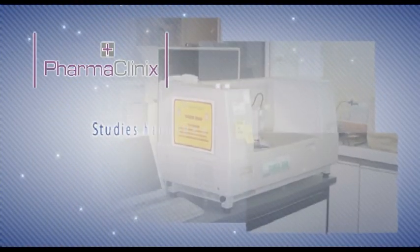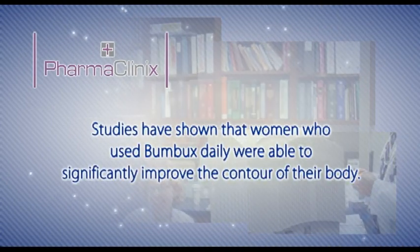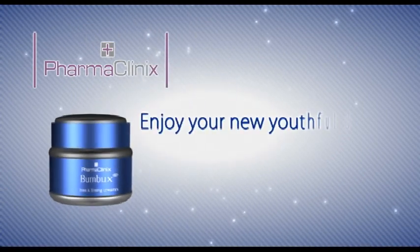Studies have shown that women who use Bumbux daily were able to significantly improve the contour of their body. Use Bumbux now and enjoy your new youthful body.